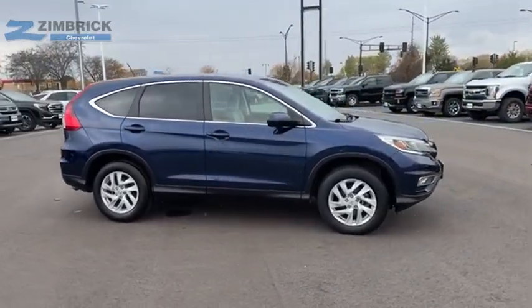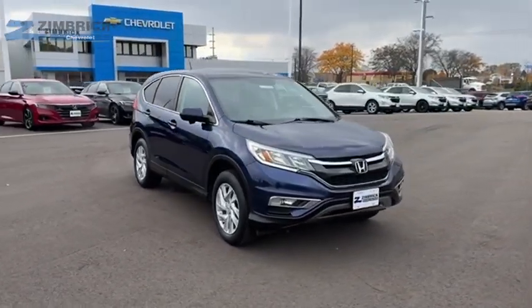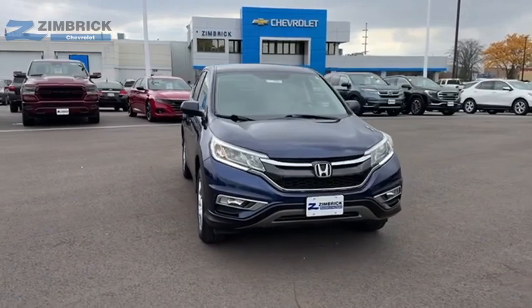CR-V is a top recommended vehicle because of its car-like driving manners, good value, cool technology, and comfy interior. Come take a test drive today.